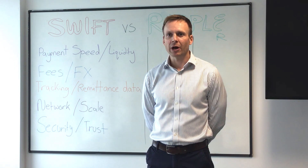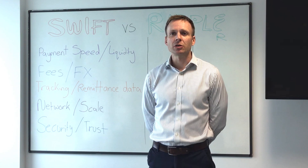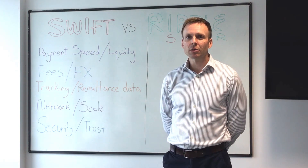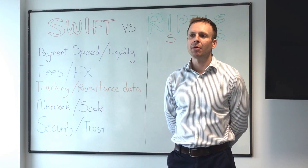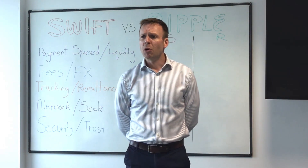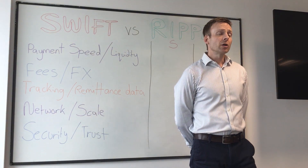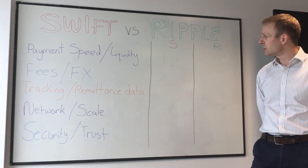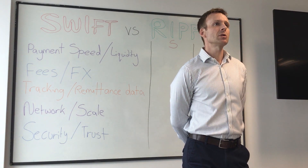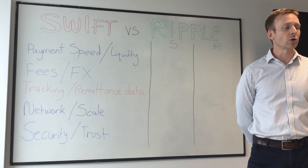In the interest of full disclosure, here at AccessBay we have no reason to favour either party. Our driving motivation is improving the corporate banking experience for our corporate customers. There are other disruptors out there who could stake a claim to move money cross-border, but this isn't their video. The criteria we'll look at are: payment speed and liquidity, fees and FX, tracking, remittance data, networking, scale, and security and trust — drawn from our experience of what's important to the corporate customer when making cross-border payments.